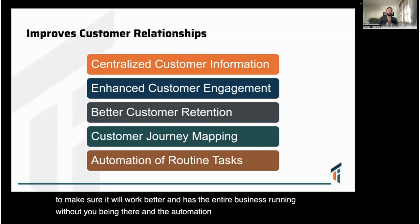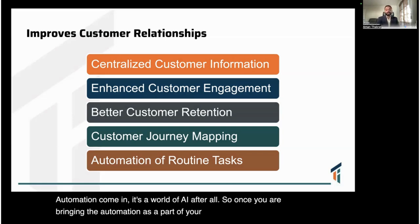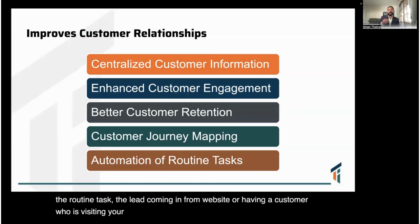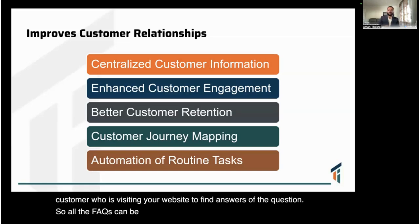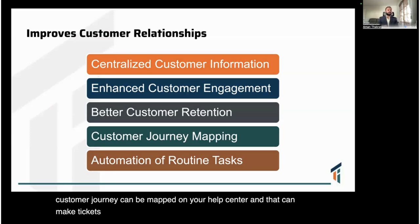Automation is the world we are in — it's the era of AI after all. Once you bring automation into your process, routine tasks become streamlined. Leads coming in from a website, customers visiting to find answers — all FAQs can be answered automatically. The entire customer experience and journey can be mapped on your help center, generating tickets for complaints or converting visitors into leads, all within your CRM tool.